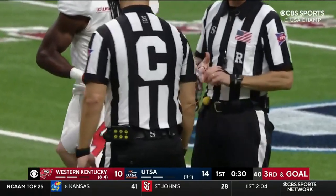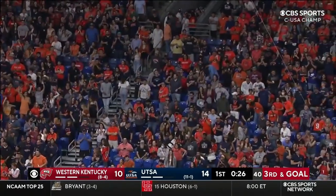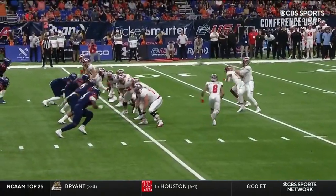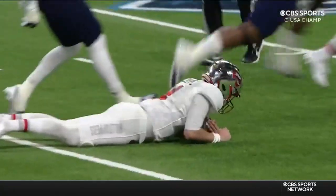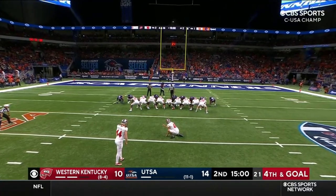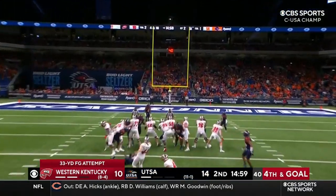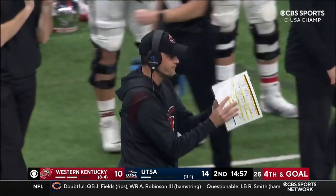We've seen both centers have errant snaps so far in this game. This isn't a crowd noise thing — that's just a simple slide protection to the left. But it's from 33 yards and straight on. He is a good kicker.